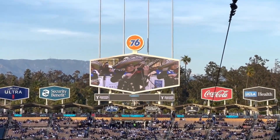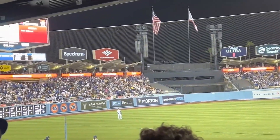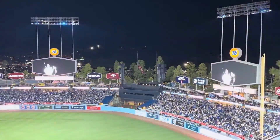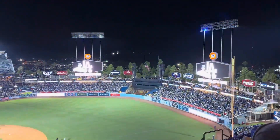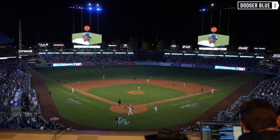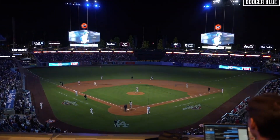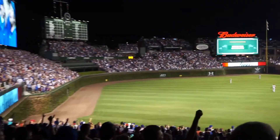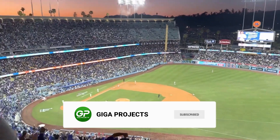It just needs vision, engineering ingenuity, and a deep respect for its history. What do you think of these changes? Have you seen the latest renovations in person? Are you excited about the updates, or do you think Dodger Stadium was perfect the way it was? Let us know in the comments. Like, subscribe, and turn on notifications so you never miss our latest videos on groundbreaking engineering feats.